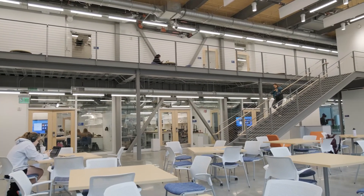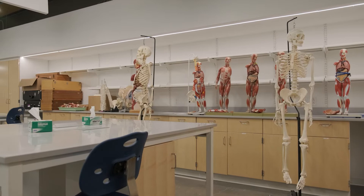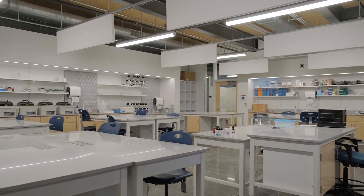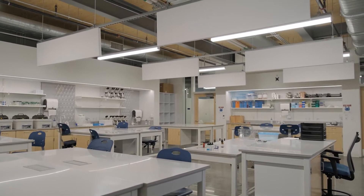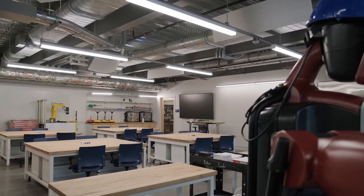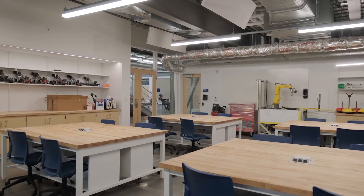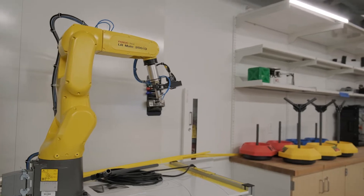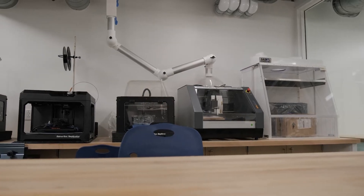This two-story, 37,000 square foot building joins science, technology, engineering, and math programs together in a highly visible modern learning space designed to support the unique instructional needs of each program. Centrally located on our campus — literally the center of campus — the building pairs modern laboratories and makerspaces with open facilities where students can gather and collaborate.